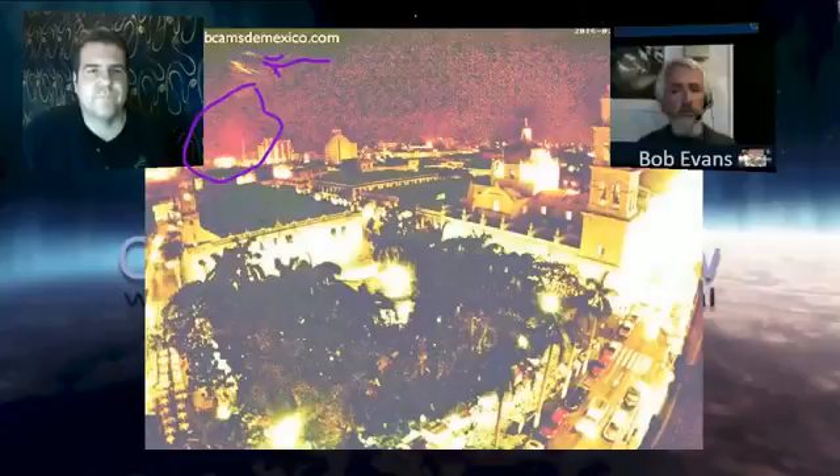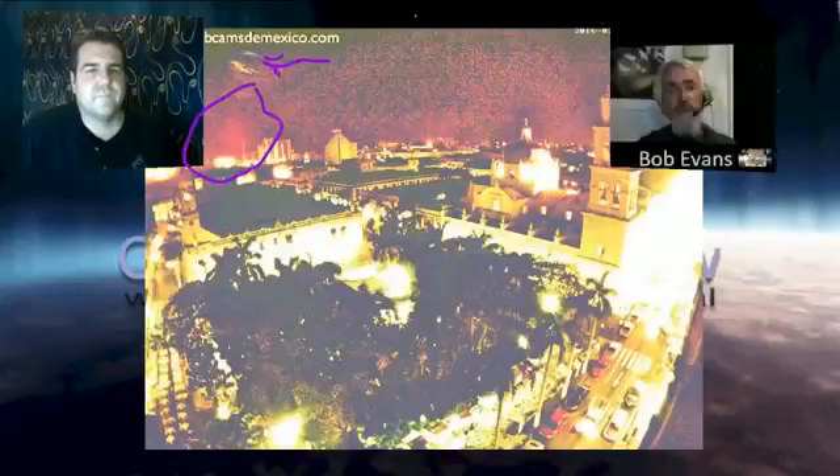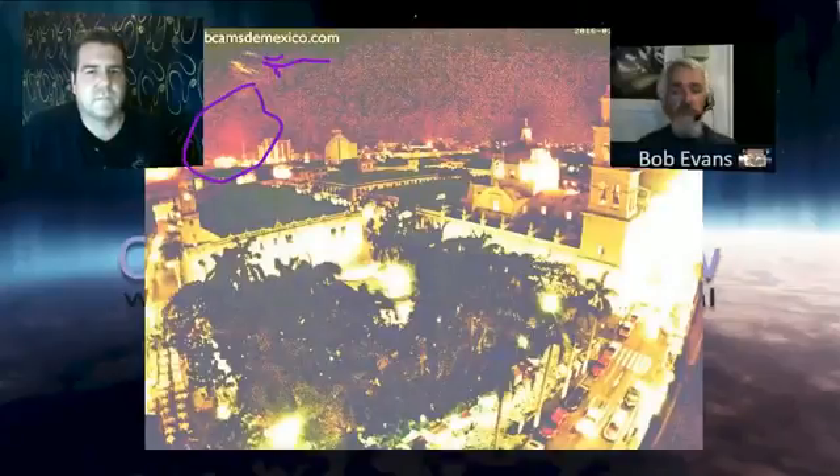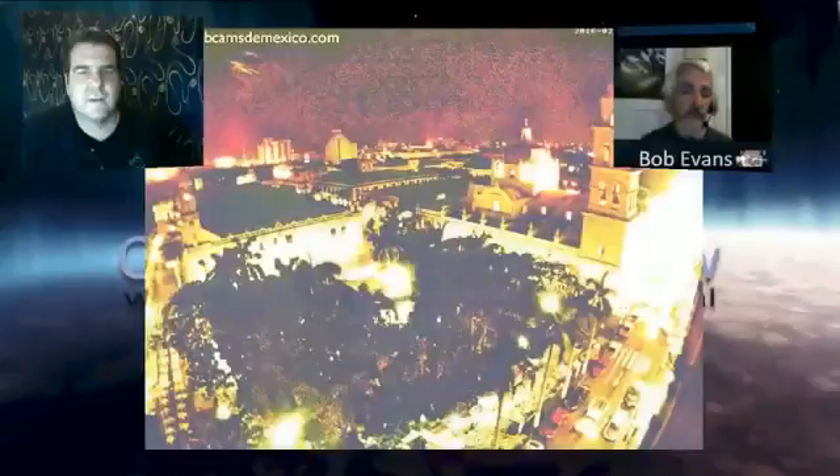Nibiru orbits between Jupiter and Mars. Its moons come all the way into our orbit when it's coming through. The first one was caught April 10th, 2015 — once over Hawaii, then over Mexico, actually Cancun, and southern Texas. Nibiru orbits clockwise through our solar system and it's on its way out now. The Earth is orbiting counterclockwise right towards it, so we're seeing these moons in our skies.